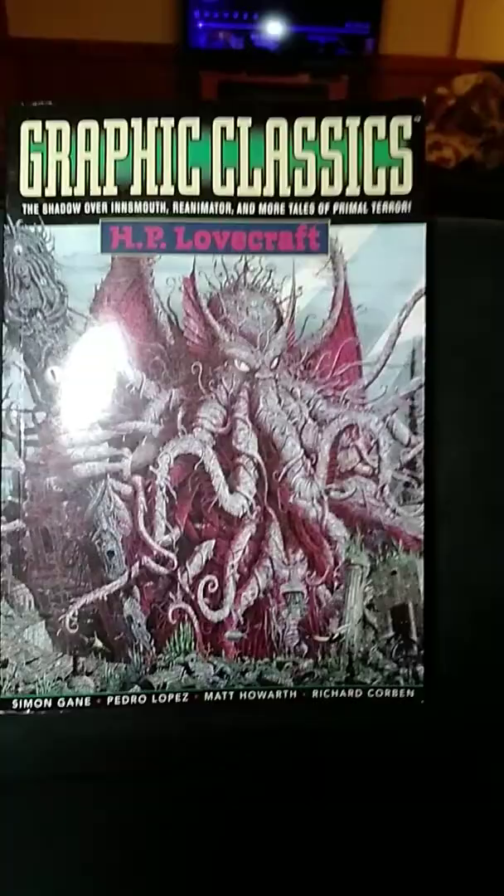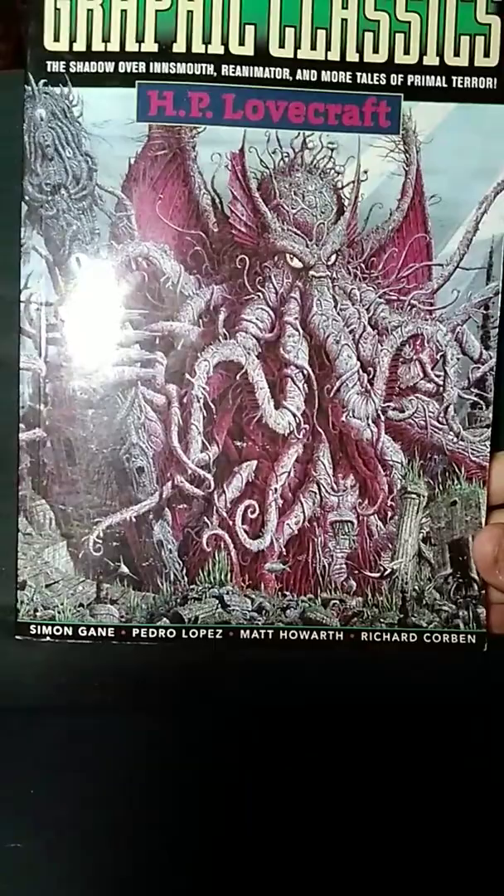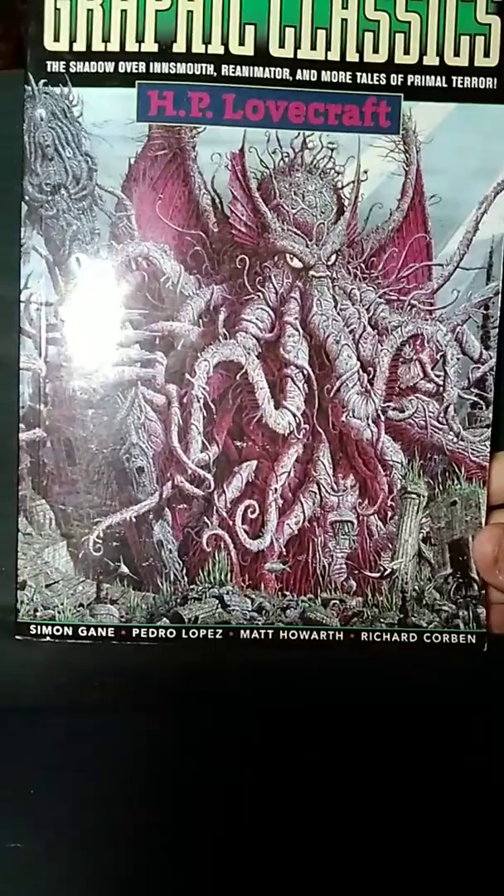I never see these mentioned — these are graphic classics HP Lovecraft ones. You've got The Shadow of Innsmouth, Reanimator, and More Tales of Terror. The artists include Richard Corben, Matt Howard, Pedro Lopes, and Simon Games, and there you can see the full creative team.